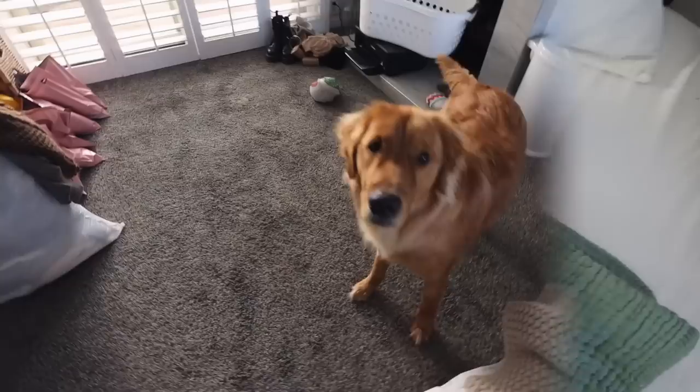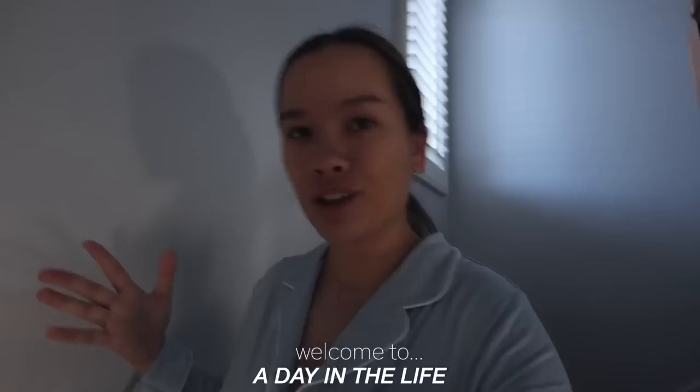Good morning, you guys. Welcome back to my channel. Welcome to another vlog. I'm doing a little day in the life today. I'm exhausted, despite how energetic I might seem right now. I'm feeding Rocco really quick while Zeke is still in bed.